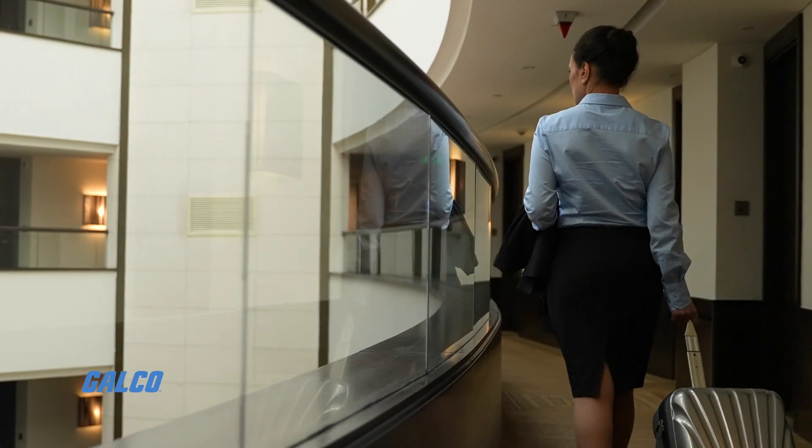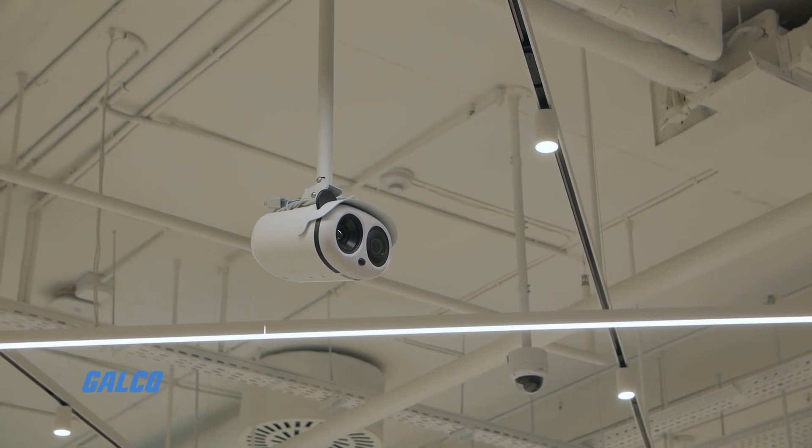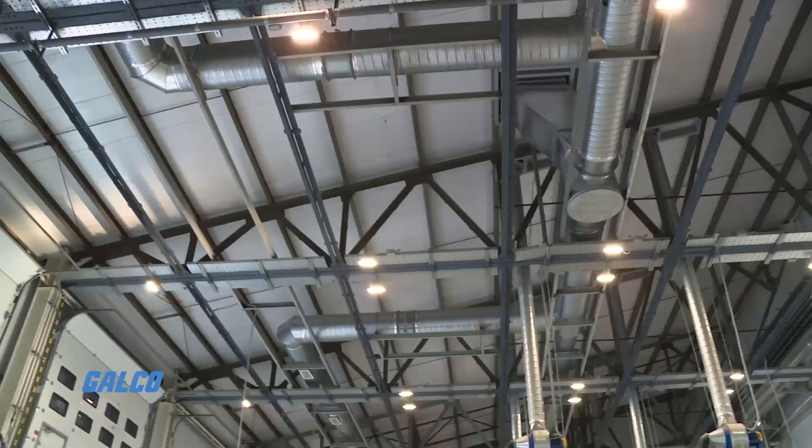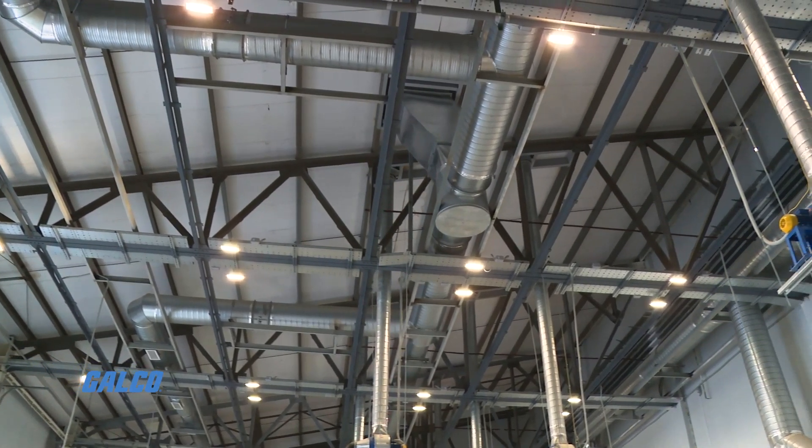They are used in many different applications including fire and security, LED lighting, industrial control and automation, HVAC industries, and many more.